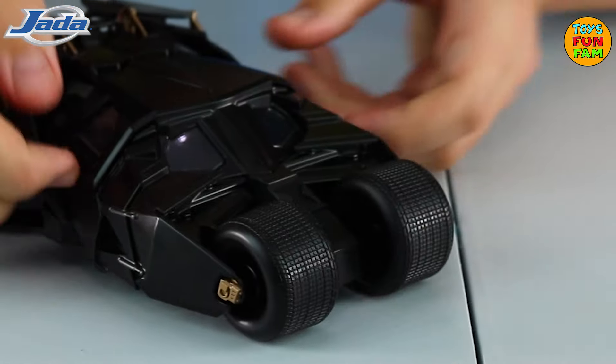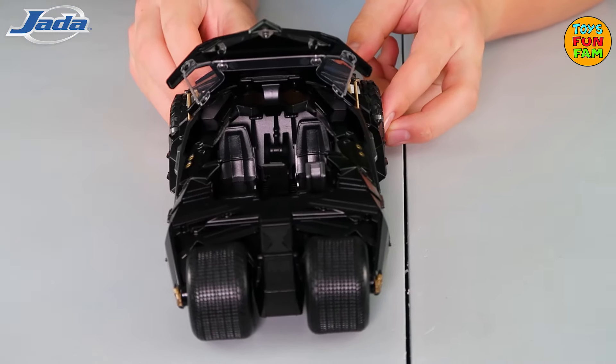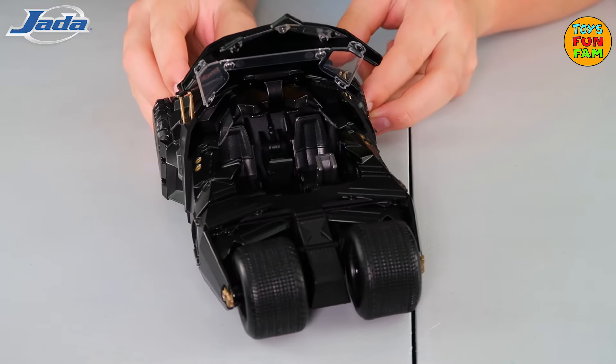Look at this epic feature — the roof opens to reveal the inside of the cabin. There are two sporty looking seats and controls for Batman's speedy way to crime.